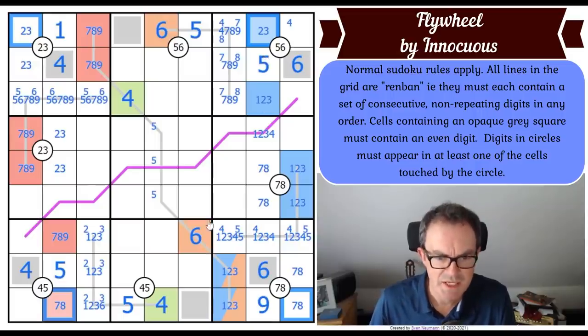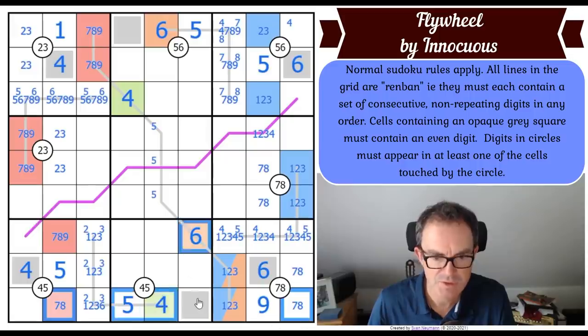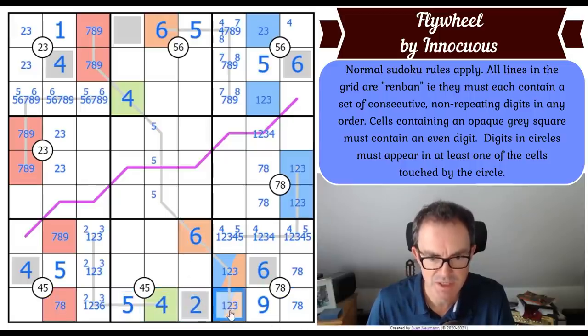This even square has no option - it's not eight, it's not four, it's not six - this is a two, which means that's not a two and that's not a two.